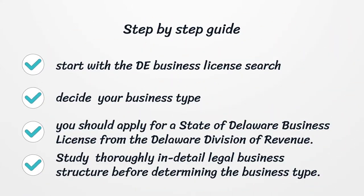Step-by-step guide. Start with the Delaware Business License search. Decide your business type and study thoroughly the legal business structure in detail before determining the business type.